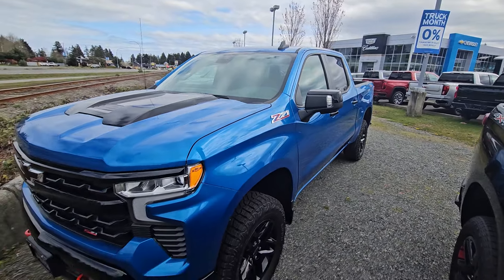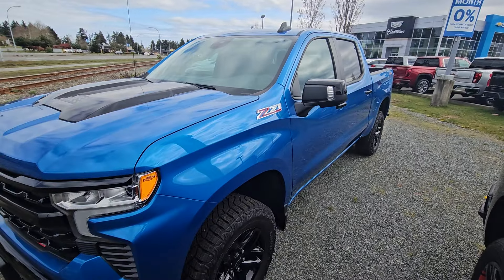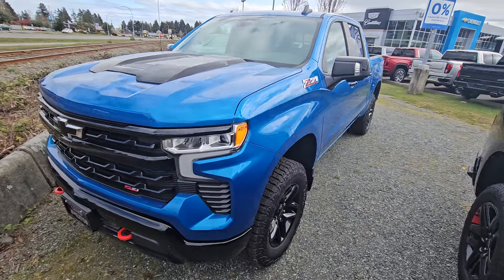Hey Jamie, Steve here from Laird Wheaton. I'm just standing here with the 2024 Trail Boss that you called on. I'm just gonna take a quick walk around the vehicle, step inside, show you the inside design and condition of the truck.